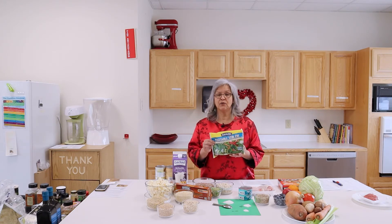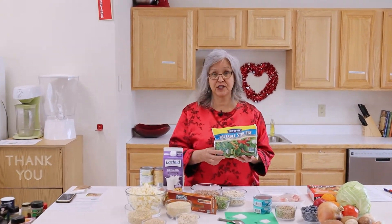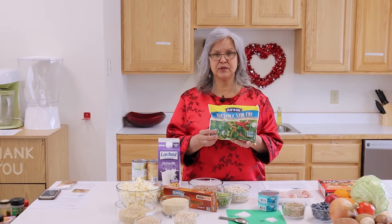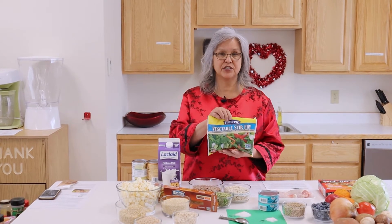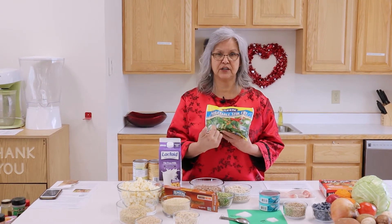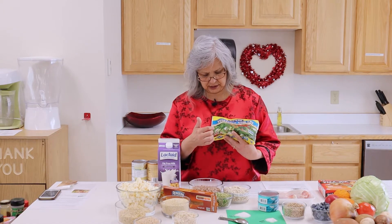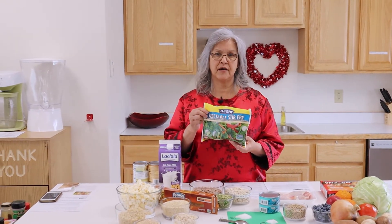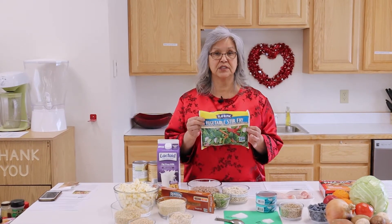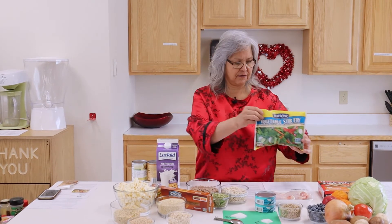Sometimes we get afraid when we go to the grocery store and see how expensive some of the fresh vegetables are. When you buy a stir-fry vegetable mix like this, it's a lot easier than going and buying all those different ingredients separately — broccoli, red peppers, snow peas, asparagus. There's also going to be some waste when you're using fresh vegetables, so I'm a real big proponent of frozen vegetables.